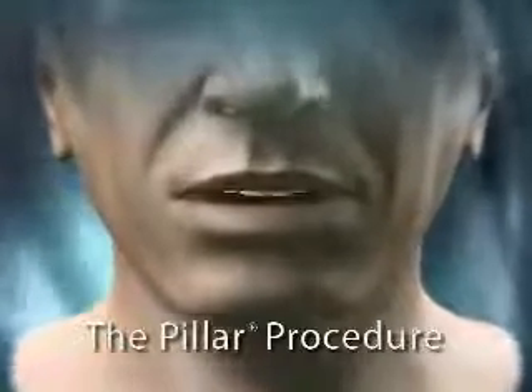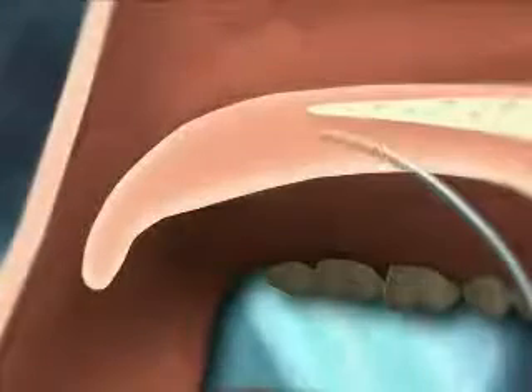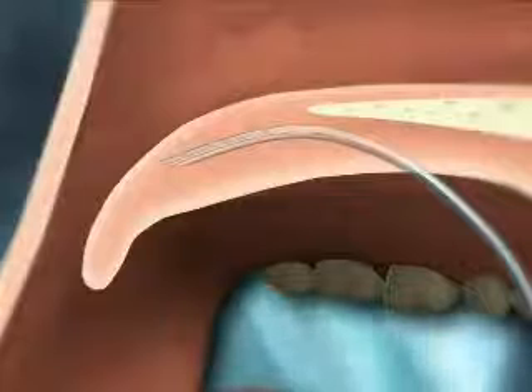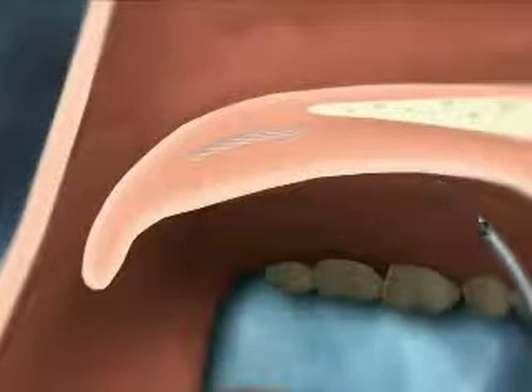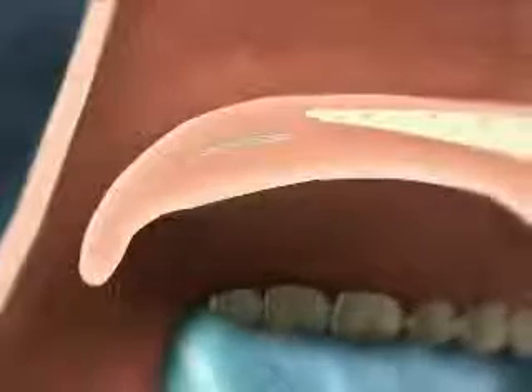The Pillar Procedure provides a simple, innovative approach to treating the soft palate component of sleep-disordered breathing without an aggressive surgical procedure. The Pillar Procedure works by stiffening palate tissue to reduce both the vibration that causes snoring and the ability of the soft palate to obstruct the airway.